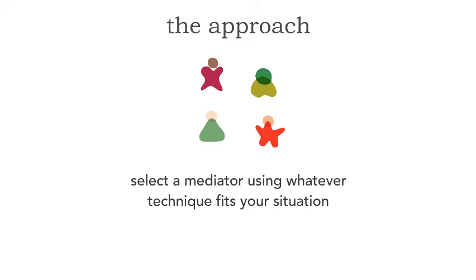On larger projects, I rotate the mediator around every week. Monday morning, we all get together and play a quick game or draw straws to decide who's going to be the mediator next. This could be every week, every two weeks, or once a project.